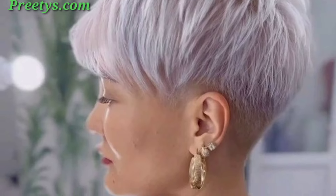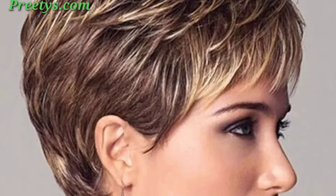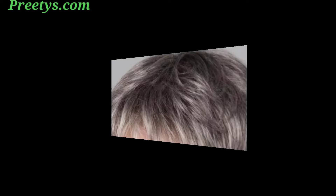A slightly longer top with a nape spike for an edgy appearance. For older girls, try fun temporary hair color to make a statement. Short and curled bangs create a vintage-inspired look, with gentle waves that add a touch of old-fashioned charm.